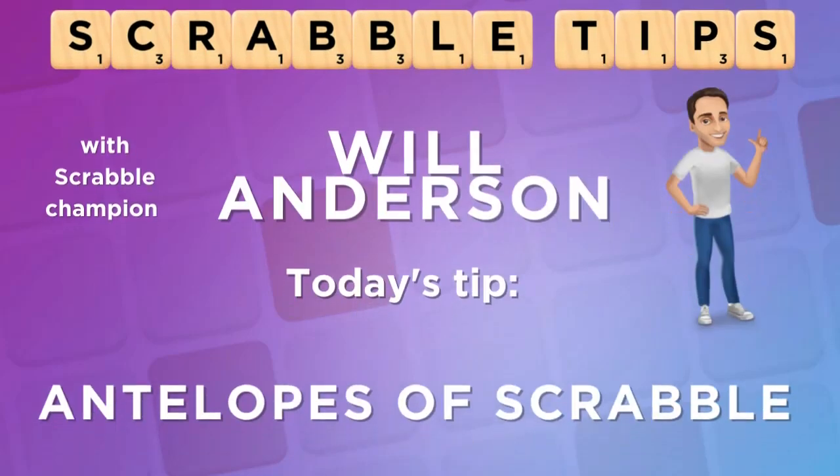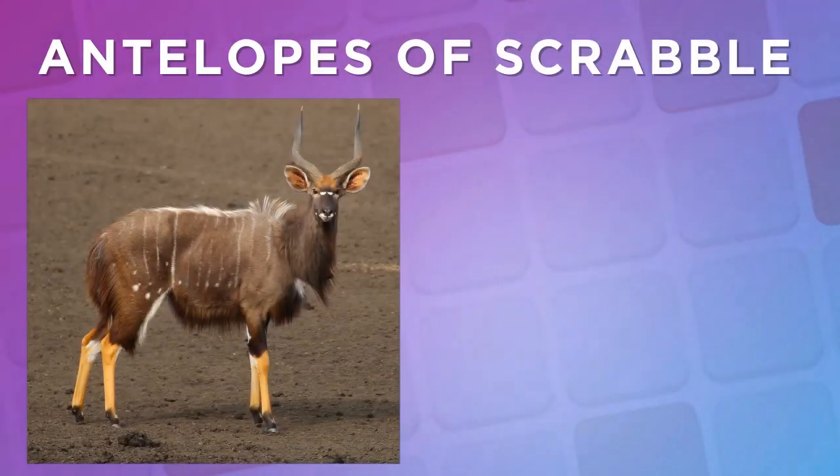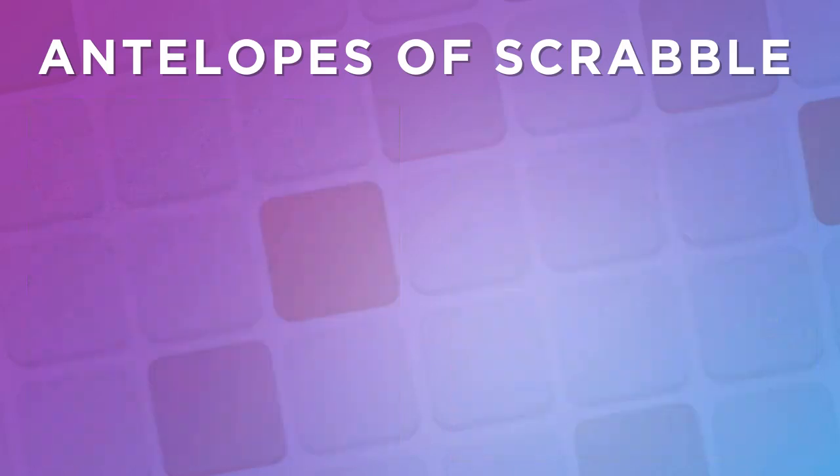Hey Scrabble fans, Will here. Until I started learning the Scrabble dictionary, I had no idea how many different types of antelopes there are in the world. Today, I'm going to share 10 of my favorites to boost your game.